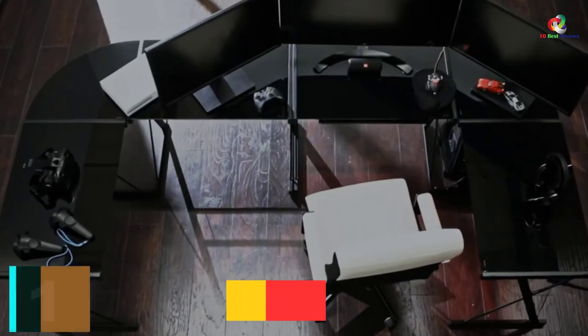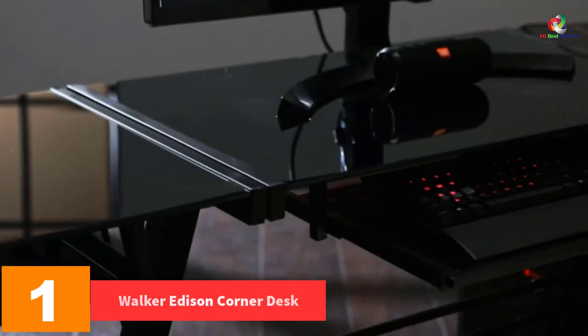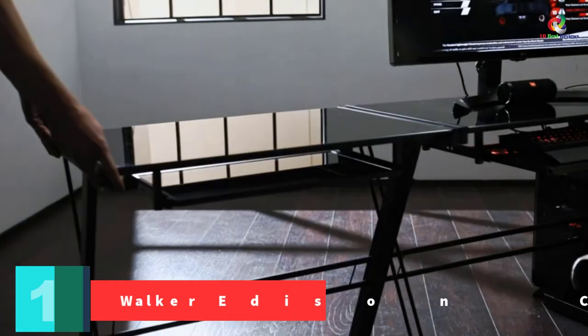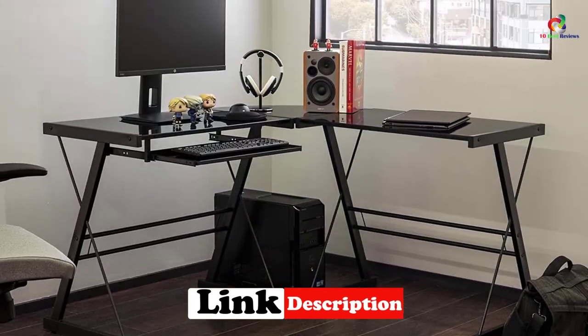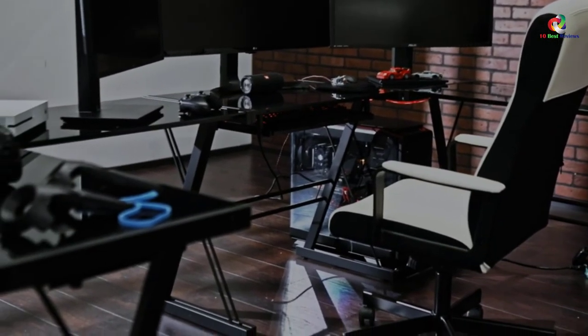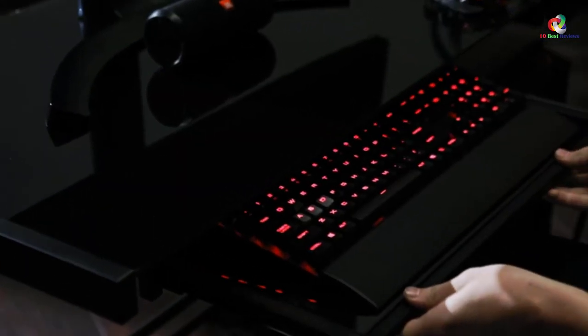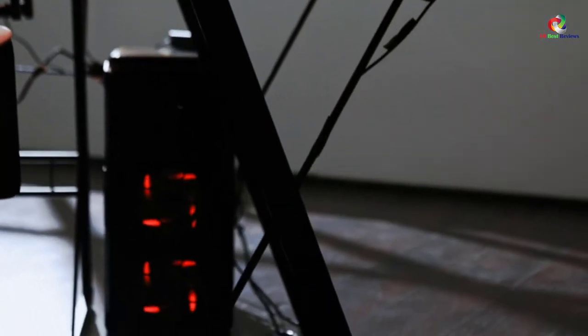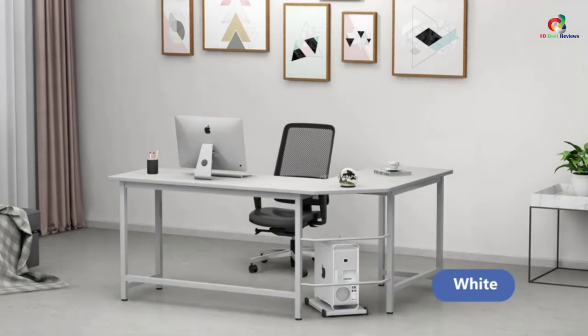And finally at number 1, we have the Walker Edison Corner Desk. This is a corner desk that you can rely upon to give your office a luxurious look. It is a versatile desk that can be assembled in different styles, and you will appreciate the ease of assembly since it accompanies step-by-step installation instructions. The desk features a sturdy steel frame that helps it remain as stable as possible, and it similarly comes with a sliding keyboard tray for convenience. Another thing you will appreciate is that it is built to last.